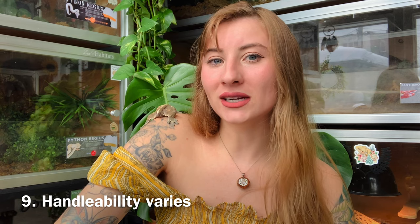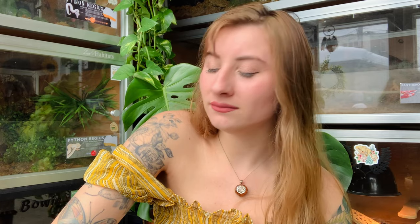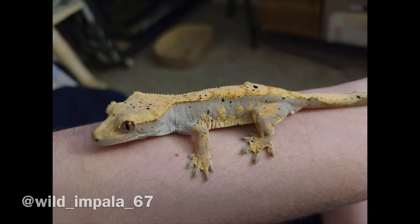Some crested geckos are much more handleable than others — each one has its own personality and will tolerate different things. Oakley is normally very handleable but she's pretty active today. Sometimes people see that crested geckos are easy to handle and assume any gecko will be the same, but that's not always the case. Your crested gecko may be especially jumpy and always trying to escape. It's very rare, but they can bite too, so just be aware that each one is very unique in how they'll behave.